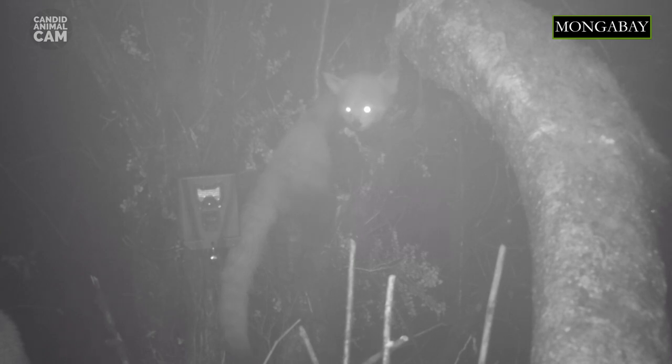When it gets cold, red pandas wrap their tail around themselves and go into torpor — a state of deep sleep where they reduce both their core temperature and respiration rate to save energy. To withstand winters, red pandas have thick fur on the soles of their paws, which serves as extra insulation from snow-covered or icy surfaces. This fur also conceals scent glands that are used to mark their territory.